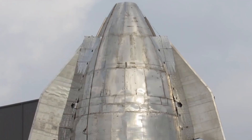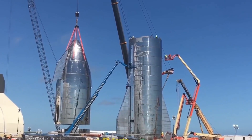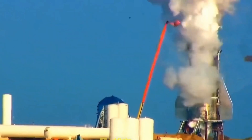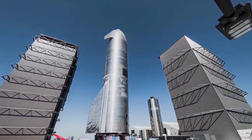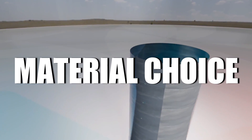The path to perfecting the welding process for Starship was far from smooth. SpaceX encountered unexpected hurdles, facing the heat of intense re-entries and grappling with failed welds. But as they say, every setback is an opportunity for a comeback. We will start with one of the most intriguing aspects of its construction: the material choice.